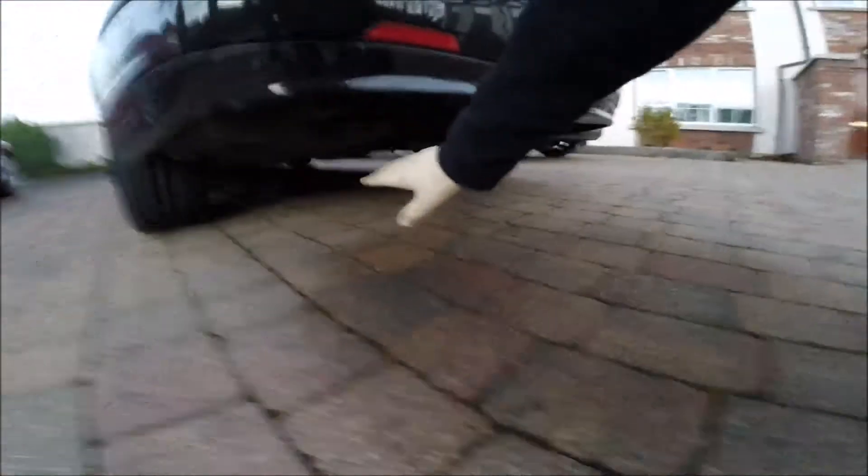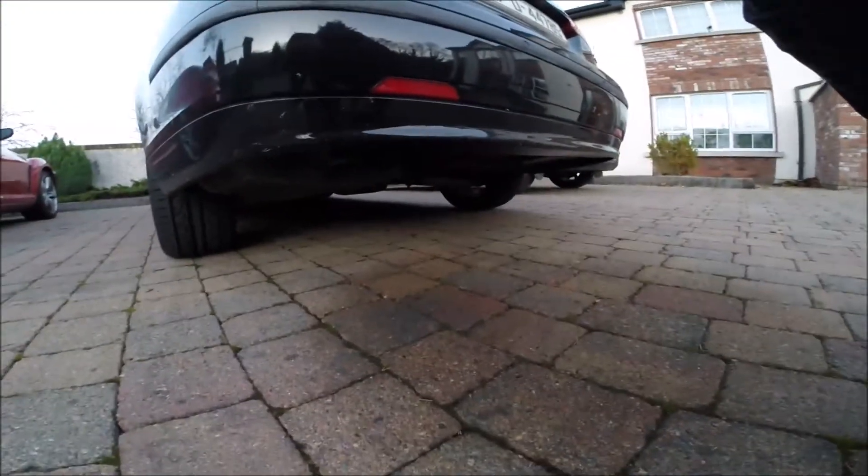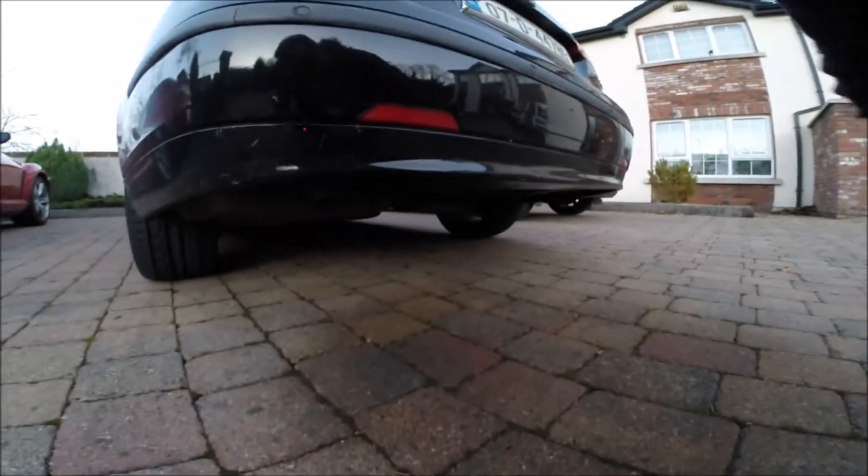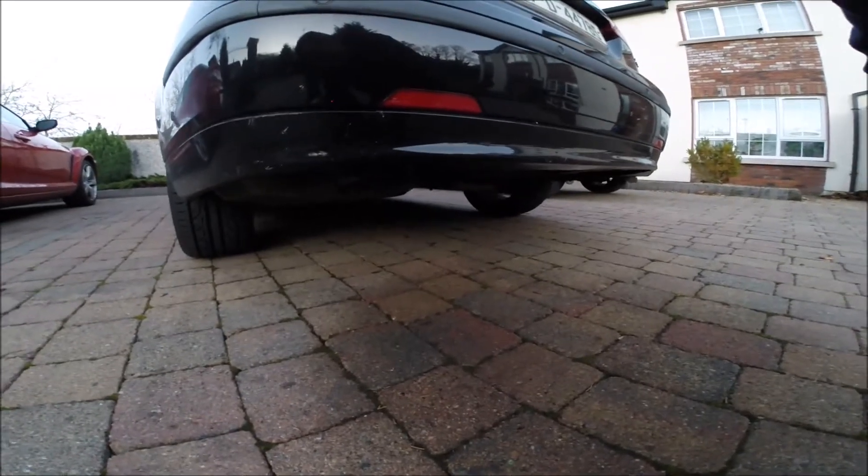Yeah, like you can see on the floor the steam is gone now. There's only a little gas smell - smells like the catalytic converter will be dirty, but that is part of the procedure as well.